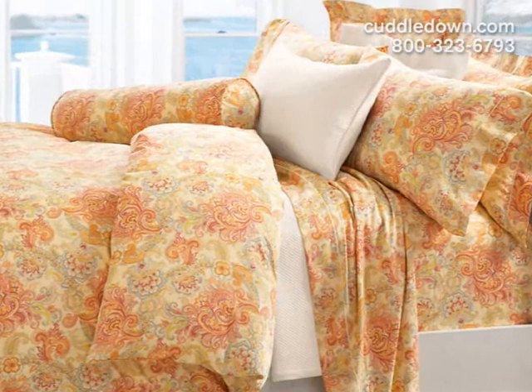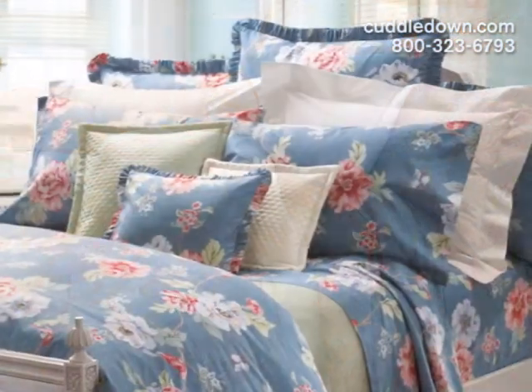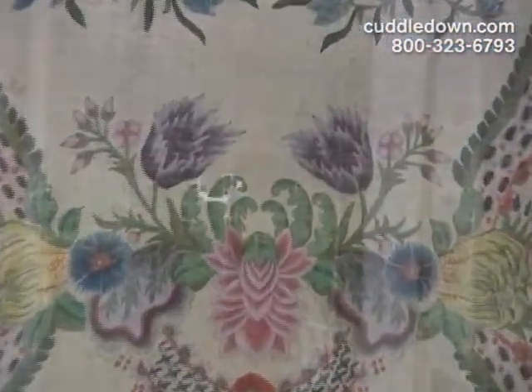Often, our designs are inspired by something we discovered in our travels, such as a charming floral we found in an Italian or French marketplace, or they could be influenced from an antique textile design.